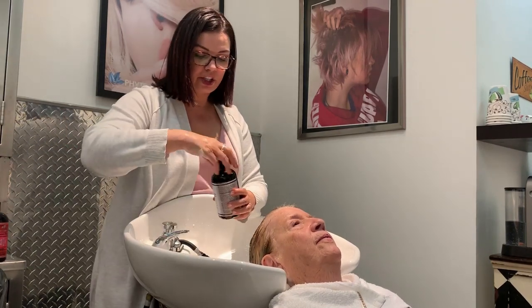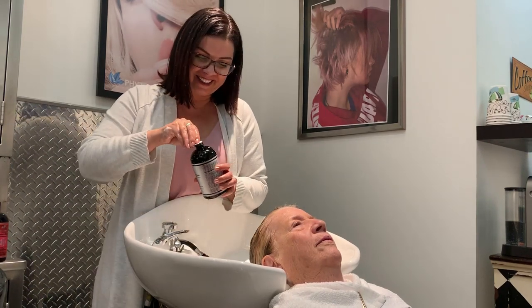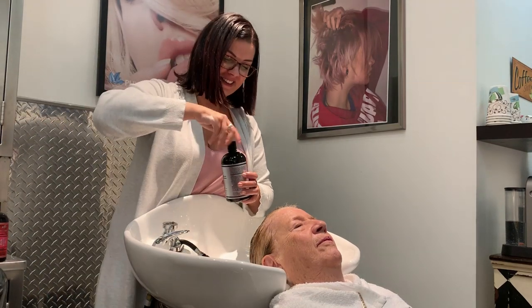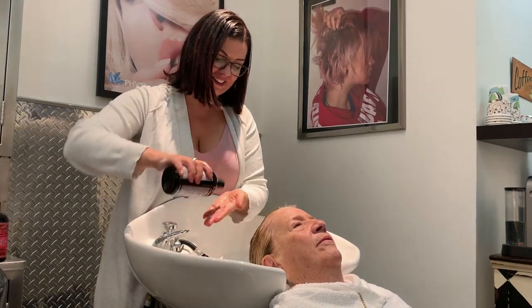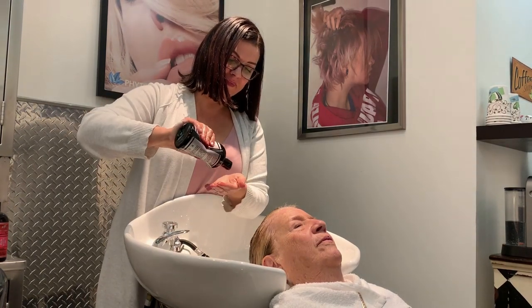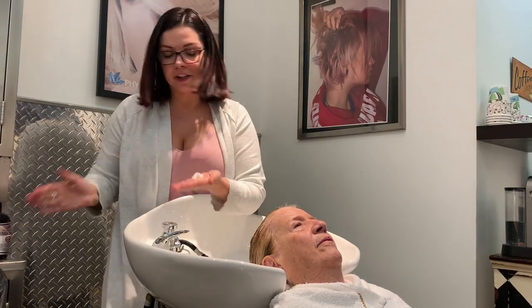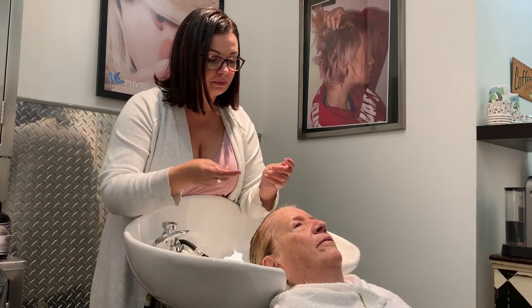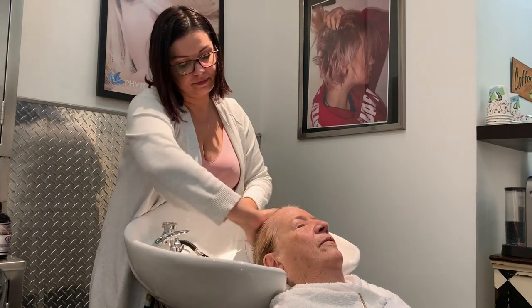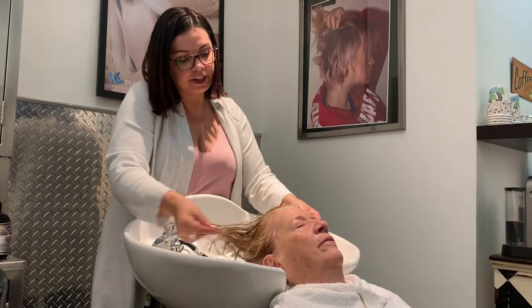Here's the conditioner — we just had to open this, it's brand new. It smells really good. Very creamy. It's a great conditioner.